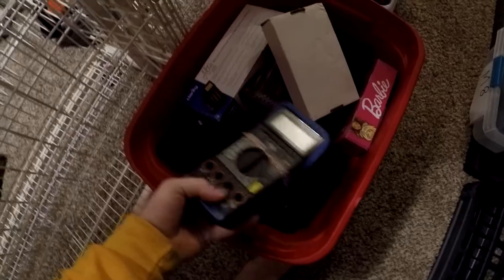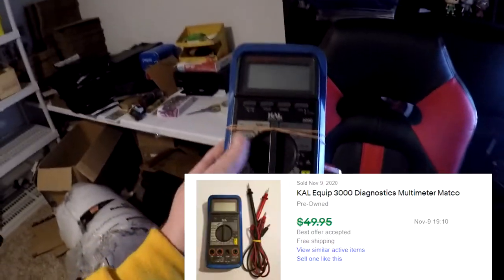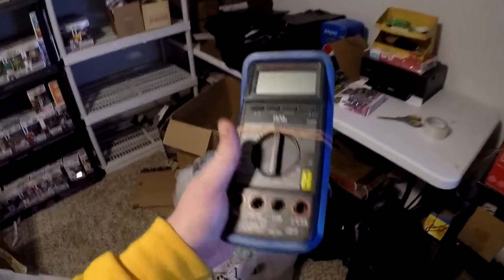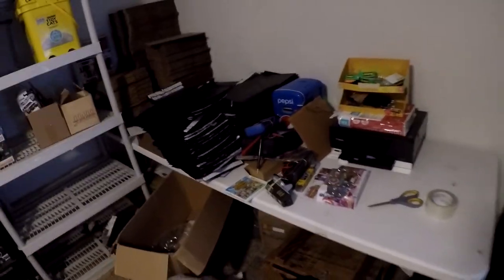Next thing going out is another multimeter — it's going to be a Cal-Equip 3000, in L7. There it is. This one is tested and it worked amazingly. This thing sold for $39.95 free shipping, and we got this from the storage unit. Multimeters have been selling quick, and we still have quite a few listed.